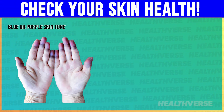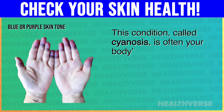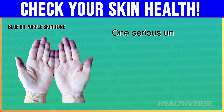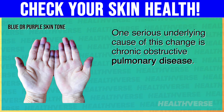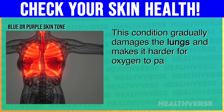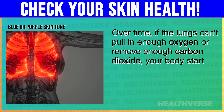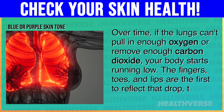4. Blue or purple skin tone. This condition, called cyanosis, is often your body's first visible hint that something deeper — often involving the heart or lungs — isn't functioning properly. One serious underlying cause is chronic obstructive pulmonary disease, which gradually damages the lungs and makes it harder for oxygen to pass into the bloodstream. Over time, if the lungs can't pull in enough oxygen or remove enough carbon dioxide, your body starts running low. The fingers, toes, and lips are the first to reflect that drop, turning bluish or purple.